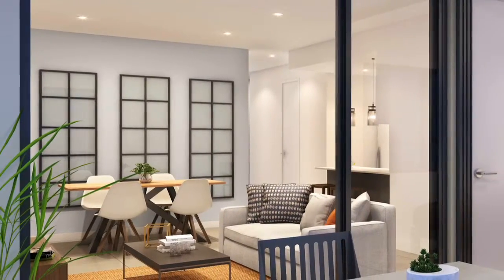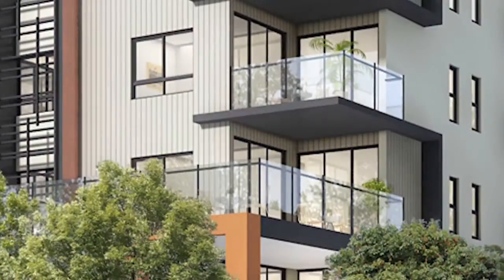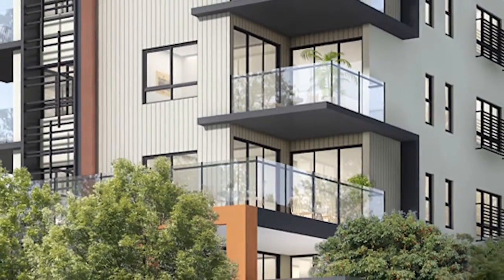As you walk into the units, they're very open planned. From one end to the other you can see through out to light, air and space, making each of them desirable and comfortable for the people who live in it.